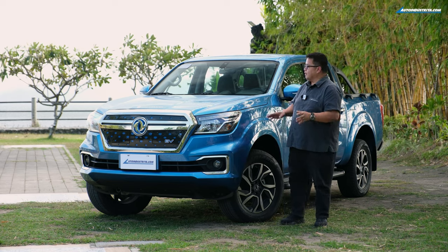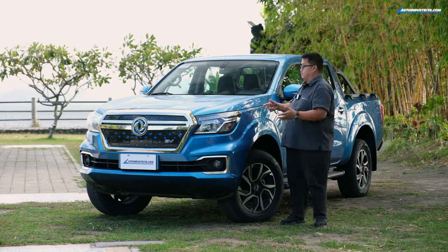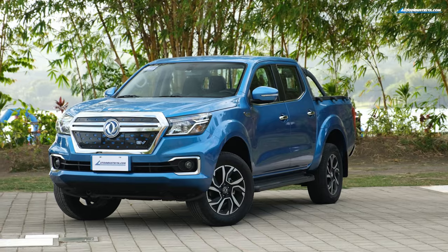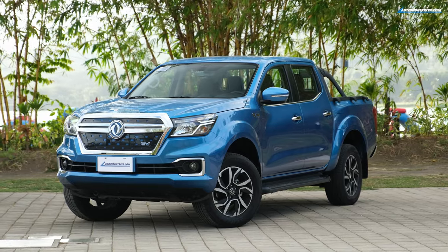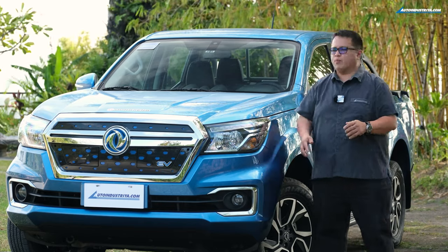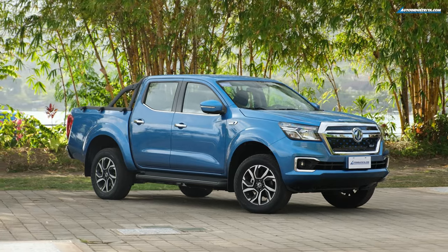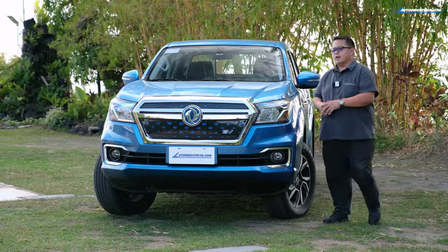In terms of changes, there aren't many in the bed area, but up front you can see the differences clearly. Compared to the pre-facelift Navara, the grille is very different, the headlights are different, and they changed up the front end quite a bit. However, when you view it from the side, a lot of the vehicle is very much Navara — the cabin, the rear, and the actual frame.